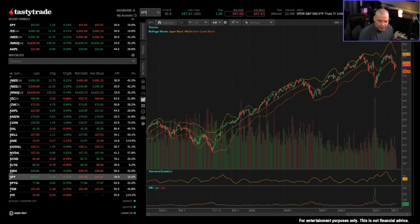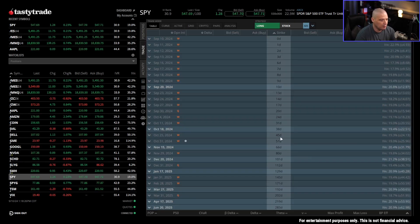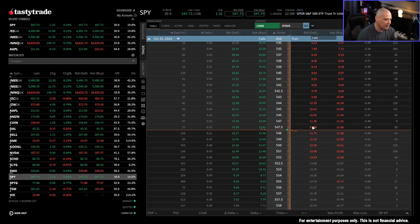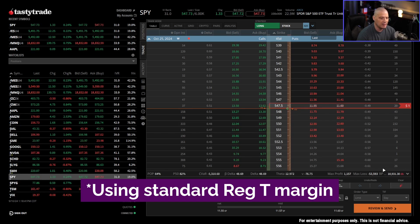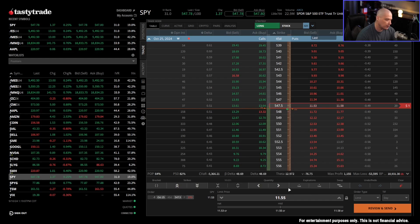Let me demonstrate the difference between a futures options position and a stock options position in terms of buying power efficiency. Let's go to SPY — an ETF, essentially a stock. It's an equity that trades in shares. Options on SPY represent 100 shares of the underlying. In the 45-day cycle, if I sell the at-the-money put, my buying power reduction is around $11,000, and I receive a credit of $1,155.